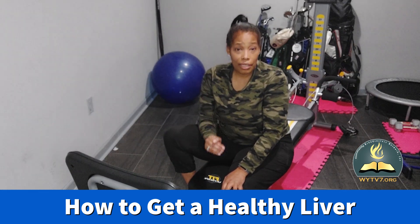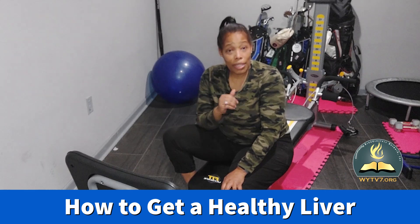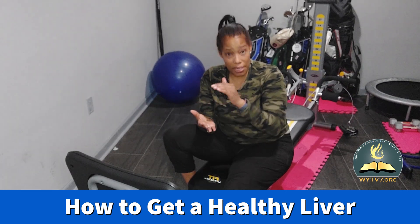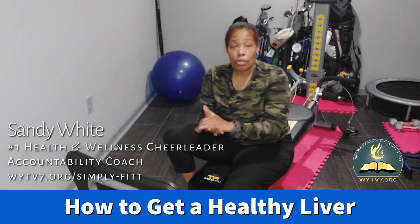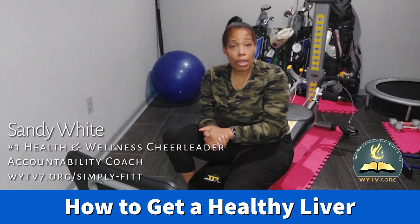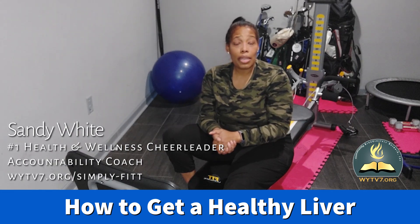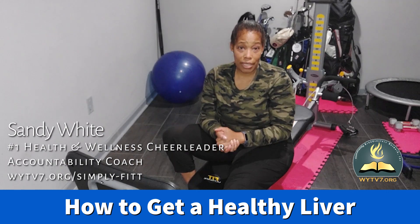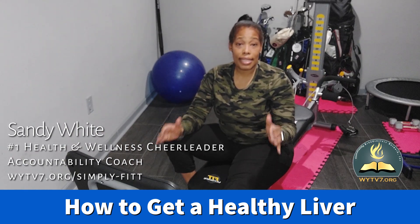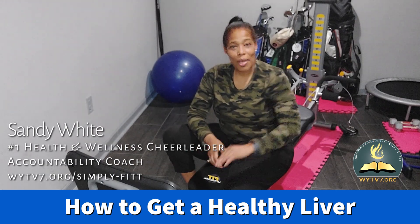When you have a healthy liver, you're going to lose weight a lot easier. I'm your host Sandy White, your number one health and wellness cheerleader. If you want a free consultation to get a game plan specifically designed for you to maintain and achieve your health and wellness goals, go to WYTV7, click on the Broadcasters button until you find me, and send me an email to set up your free consultation. Until next week — I love you guys, stay healthy. Remember, being healthy and fit is more than just exercise. See you next week, 7 p.m., same time, same channel. Be blessed!